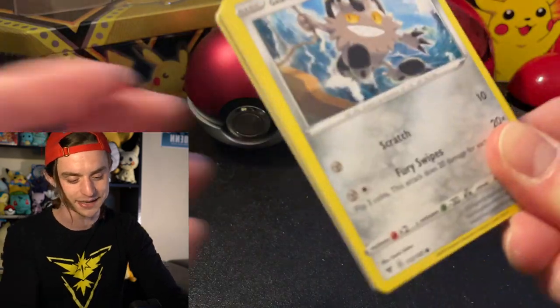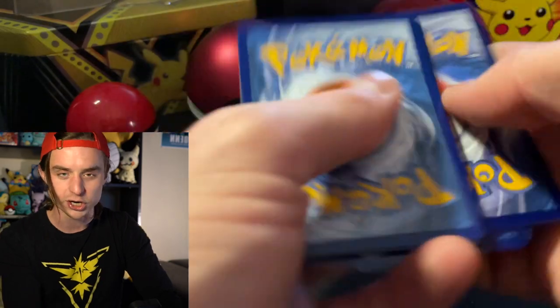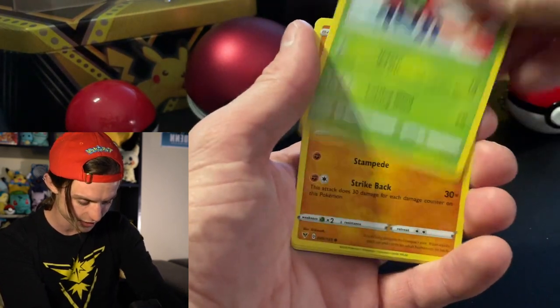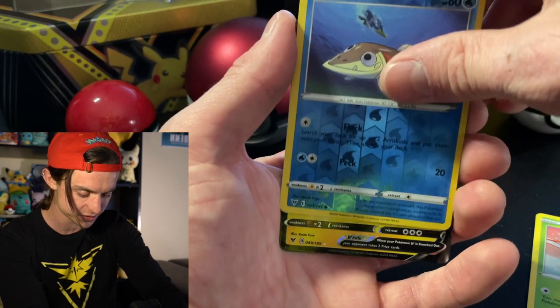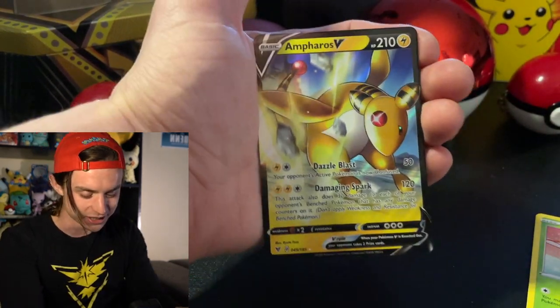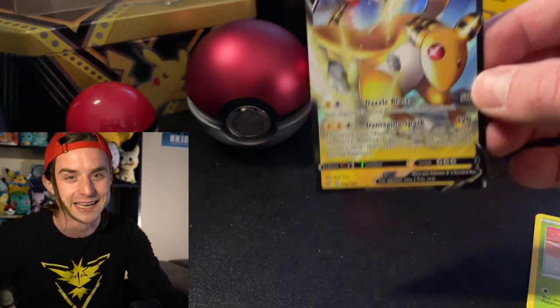Last pack — I'm not going to ask for last-pack magic. This is Vivid Voltage. Can we get the Rainbow Rare Pikachu? Let's find out together. Croconaw — I was going to say it was a Pikachu. I saw the yellow and the black. I really thought chill vibes are just all over the place. I can't handle this.